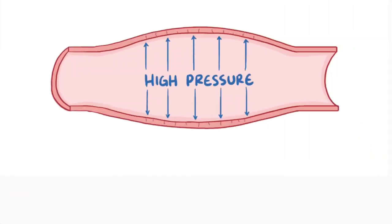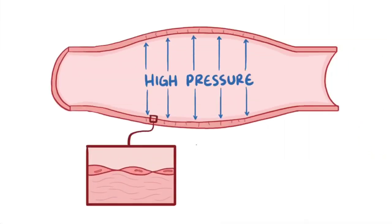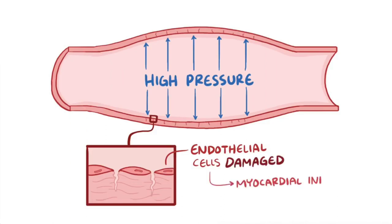High blood pressure is a serious problem for the blood vessels because it causes wear and tear on the endothelial cells that line the inside of the blood vessels. Just like a garden hose that's always under higher pressure, in the long term blood vessels can develop tiny cracks and tears that can lead to serious problems, like myocardial infarctions, aneurysms, and strokes.